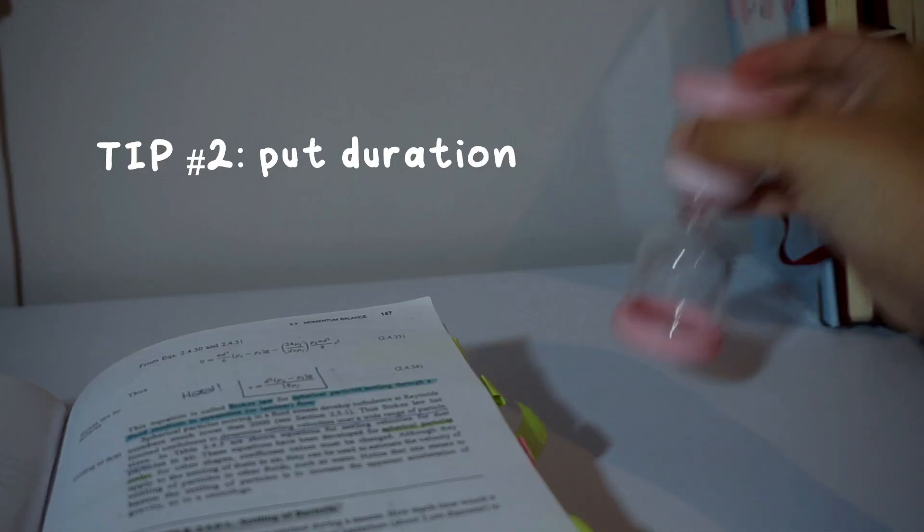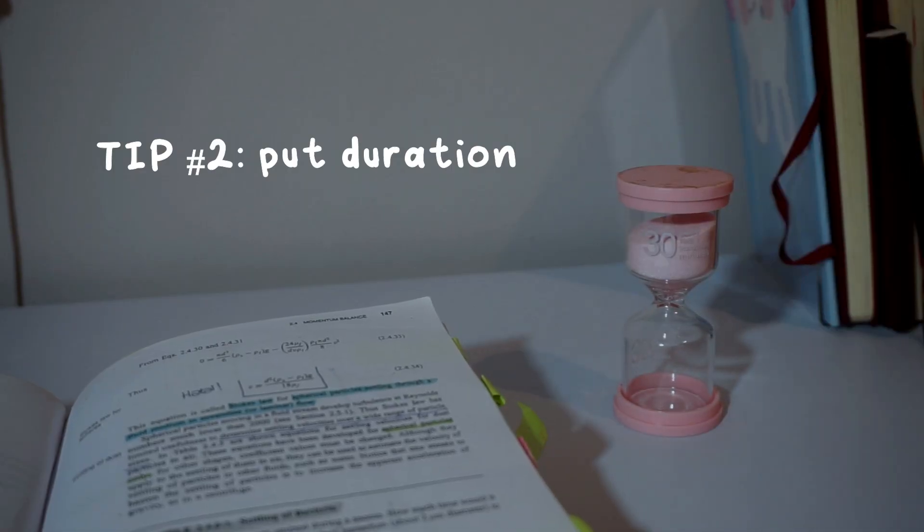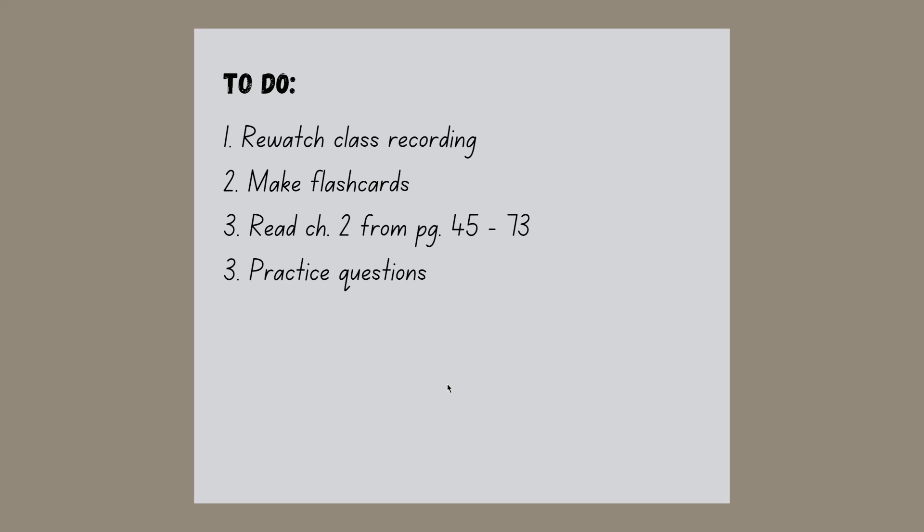The second tip is to put a duration for your study session. Before you start, decide on what you are going to do and the duration of each activity. We have to stop giving ourselves abundant time, because if there is no time to waste, then we won't waste any time.